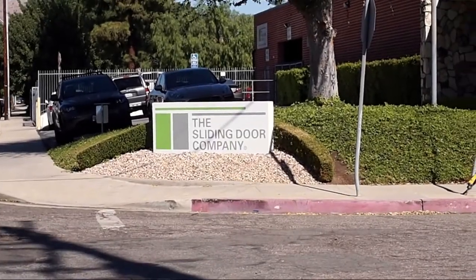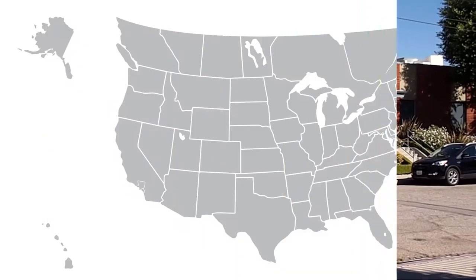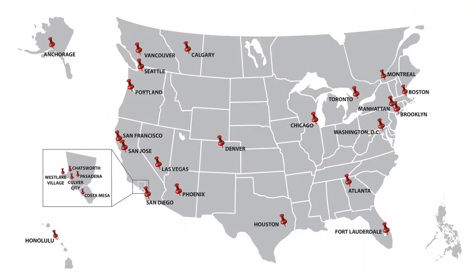Welcome to The Sliding Door Company. This is our corporate headquarters in sunny Chatsworth, California. Right now we have 28 showrooms across America, Canada, and the Philippines.